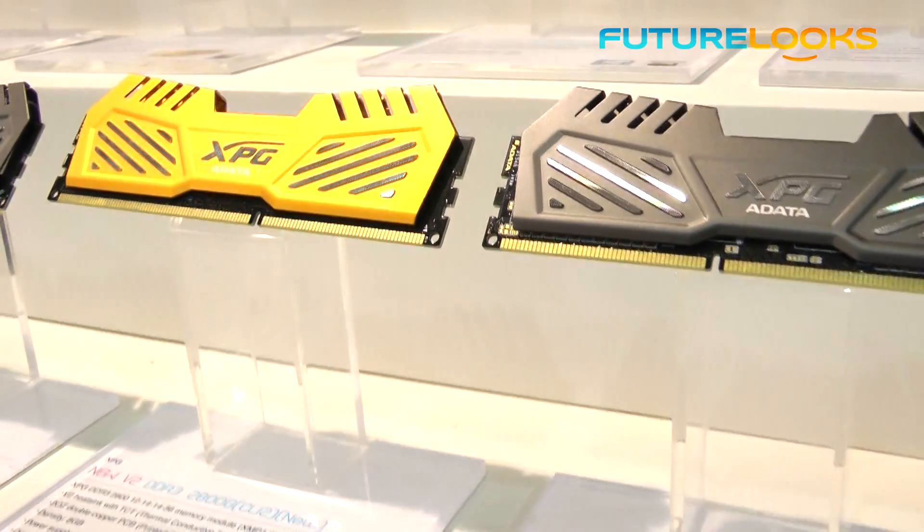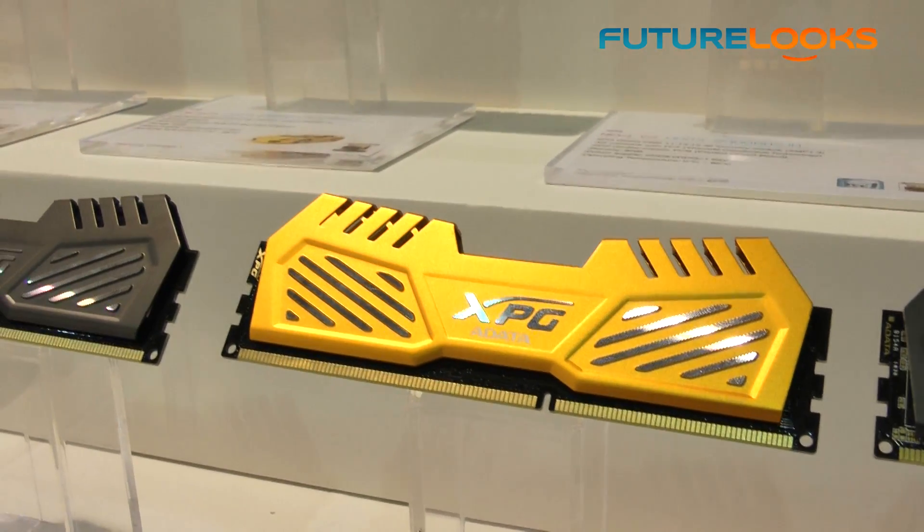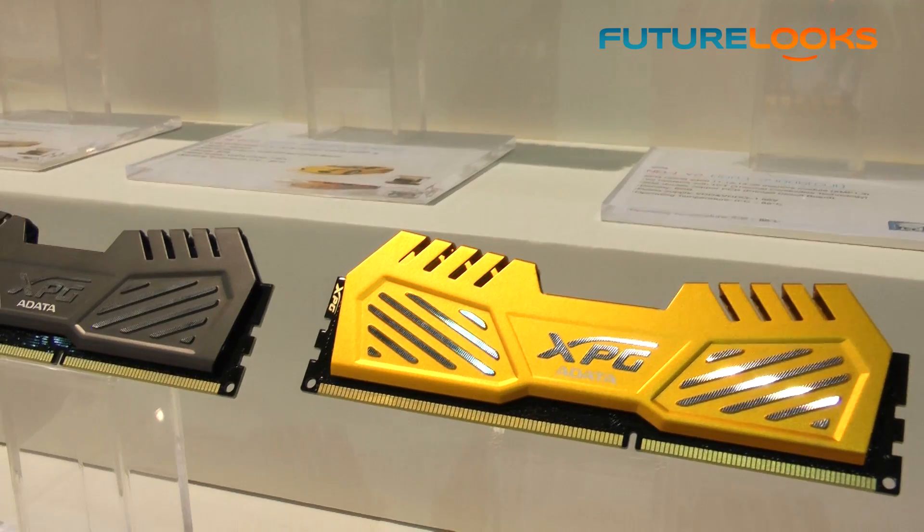Up first was a look at their new XPG V2 modules. These modules feature a brand new spreader design in different colors. They have speeds up to 2933 MHz and come in various capacities, fully compatible with Haswell's new integrated memory controller.